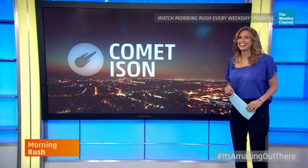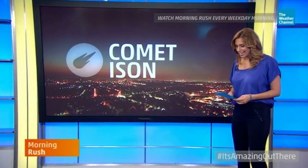Let's go to NASA scientist Alex Young, who is joining us again to talk more about this comet. I feel like this is the first big comet since Halley's comet, which was way, way back. What will we see as this comet passes by us?